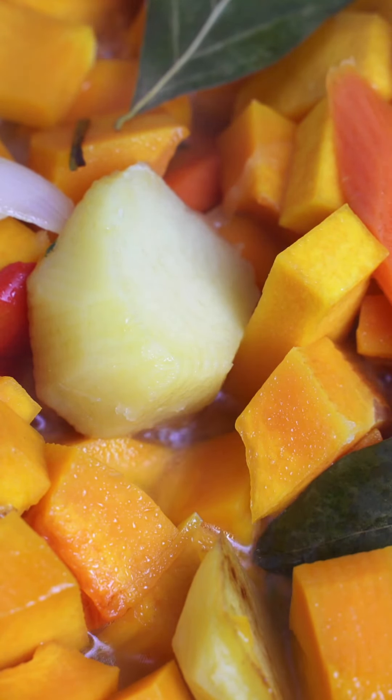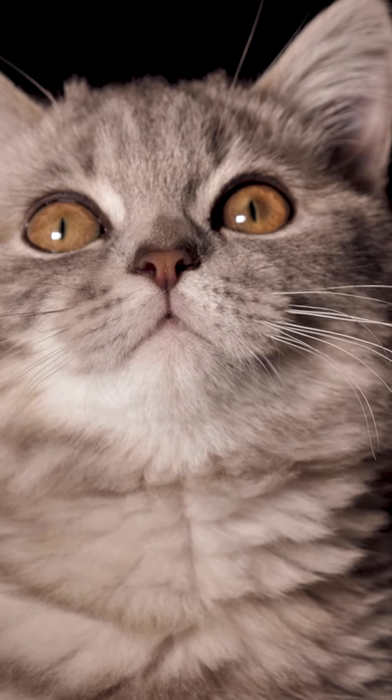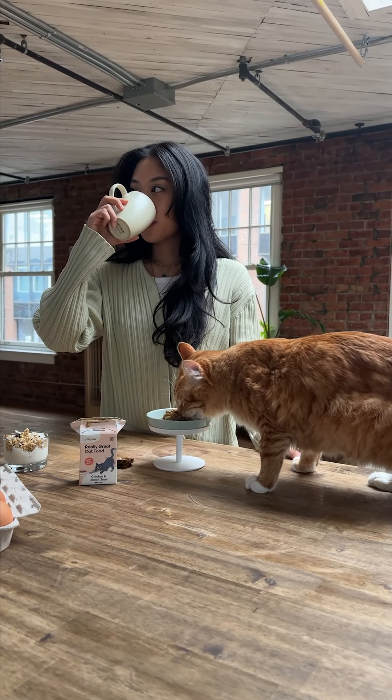Pumpkin is also a really great ingredient to help with those stubborn hairballs, which I think is part of the issue of why my cat has such an upset stomach. It helps bring that hair through the whole digestive system.